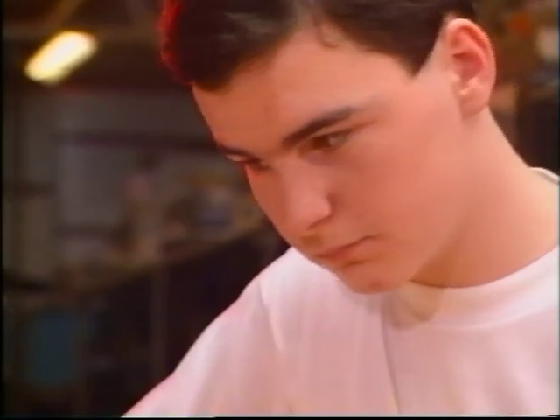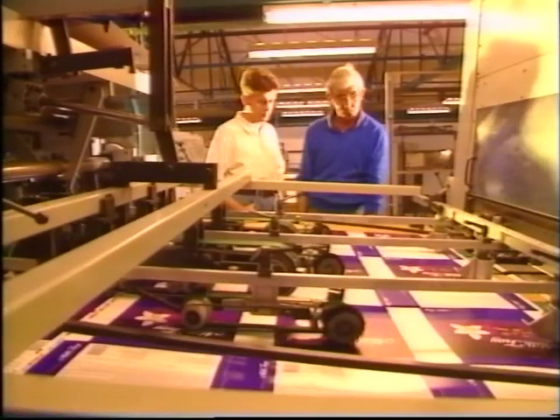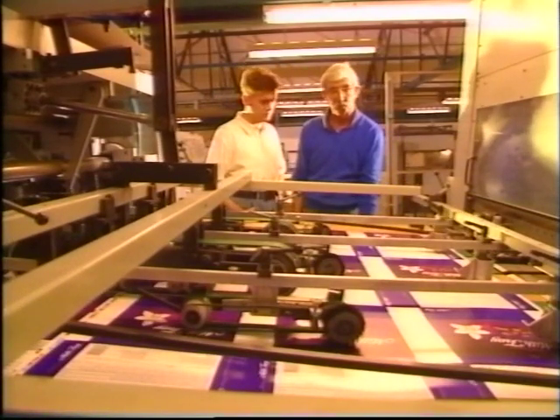Most employers will be looking for production trainees with good standard grades, particularly in English, Maths, and Science subjects. But it's a good maxim to present yourself with as many qualifications as possible — it can never go wrong.